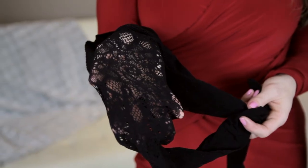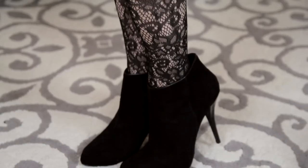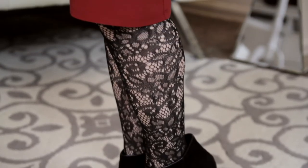Another fun kind of tight is the lace tight. This is a little bit racy for work, but it will work beautifully for a fun night out or a date, paired with a cocktail dress or a skirt. This will be your go-to tight.